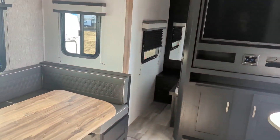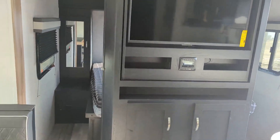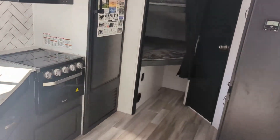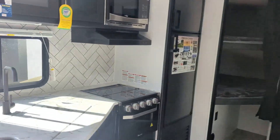Come down to Four Seasons RV in Medicine Hat and check out this 2022 Coachman Freedom Express. It's a really nice, great family unit — great weight, great for a half-ton, and it will fit anywhere. Give me a shout: Mike at Four Seasons RV, 403-952-7657. Thank you.